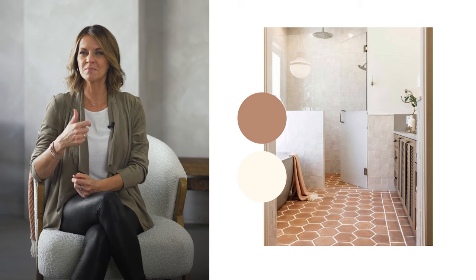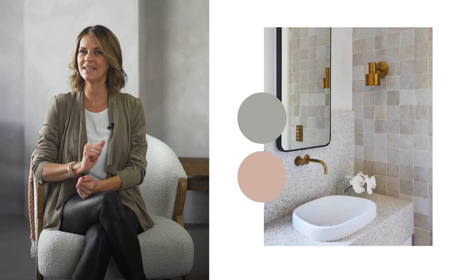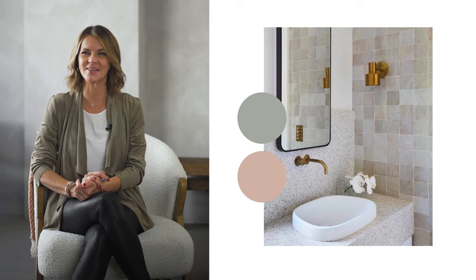Now let's talk about colors. Neutrals are always at the top of the choices for bathroom trends, and as usual, we're seeing a lot of beiges, whites and terracottas. But if you're looking for something more colorful, opt for moss green and pink — they're the choices of the year. Combine these colors with pale wood furnishings such as blonde and honey tones.